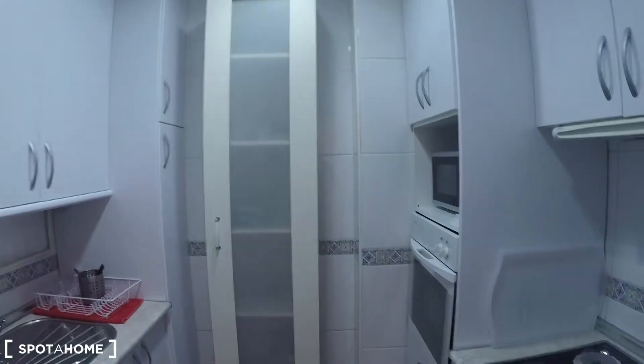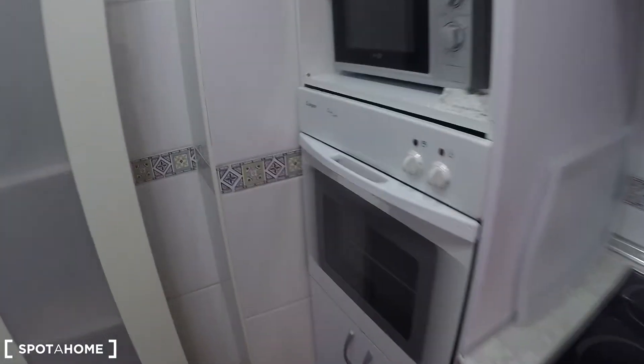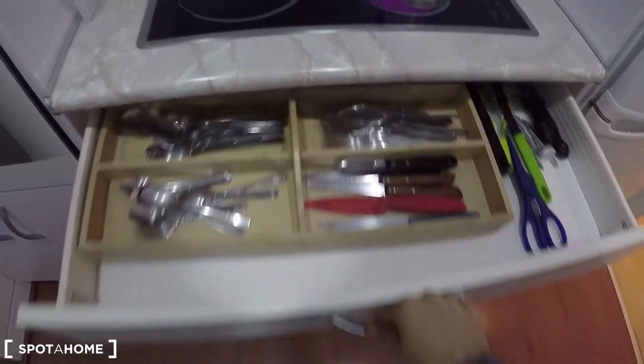This is the fully equipped kitchen where you can find everything that you may need to cook. For example you have the microwave, the oven, the electric stove, the sink, the washing machine, the toaster, and the kettle. If we open here you will see that you have glasses already. Here you have the boiler, and here you have plates. So you have the basic stuff to start preparing your meals. Of course you also have this fridge with the freezer and plenty of space to keep all your ingredients.